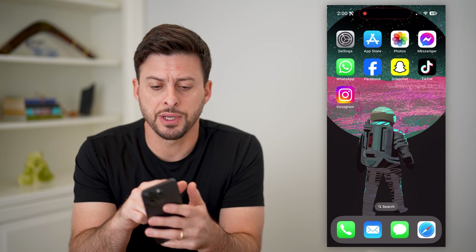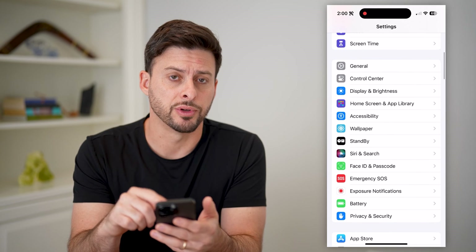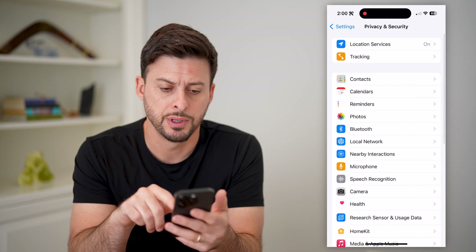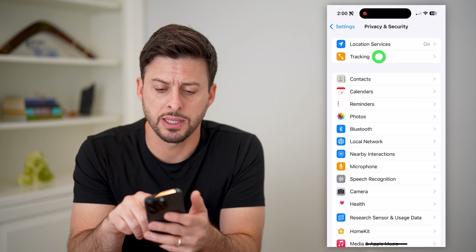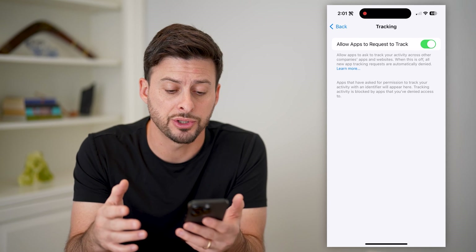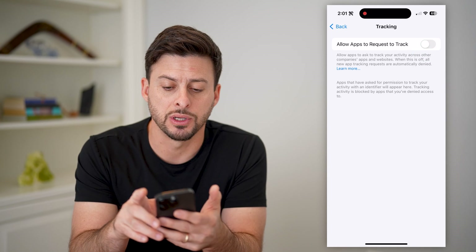The first step is to open up your settings here on your phone. We're gonna scroll down and walk through a number of different steps. The first one is to tap on Privacy and Safety, right here under Battery. You can see under Location Services is Tracking. Let's tap on that. If you have this turned on, it allows apps to potentially track your location and what you're doing in the app as well as outside of the app. So I recommend turning this off.